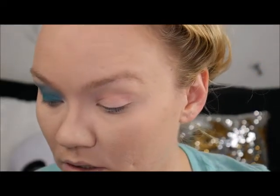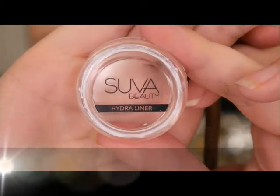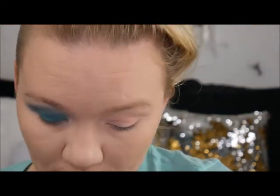That's why I love those cream bases — they are ten dollars a pop but they really make a difference. Now I'm going in with a Suva Beauty Hydro Liner — this is actually in white. With the Hydro Liners, all you need to do is add water to them and it activates them.